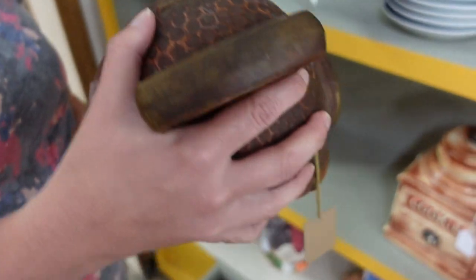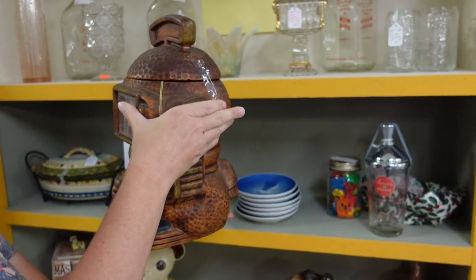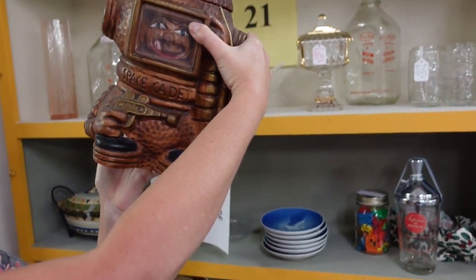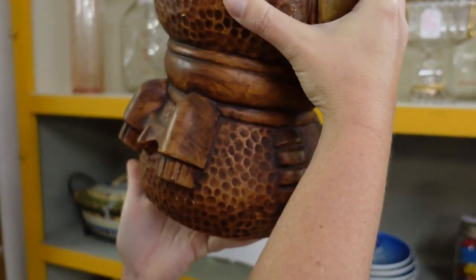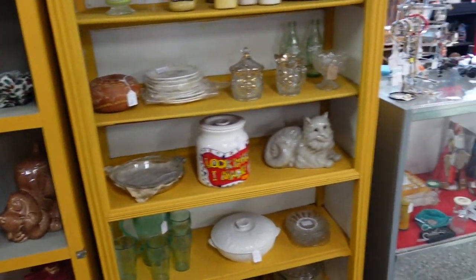Yeah, I don't know. Maybe it's just — we just don't have a clue. I don't know. I don't think that's Treasure Craft. Maybe Twin Winton. Or maybe some other company that just got excited about it and wanted to make it.